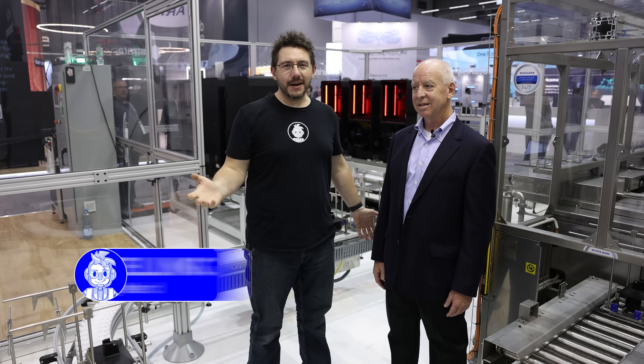At Formnext 2022, robots and automation — I'm here with my buddy Pat at the Stratasys booth. Somehow we're inside the cage, we're inside the thunderdome. We figured our way in here.